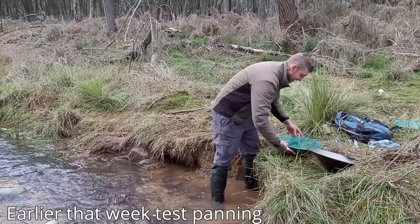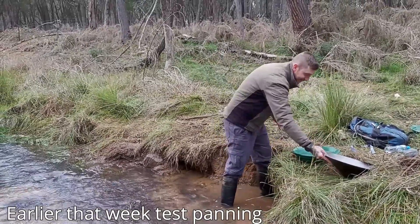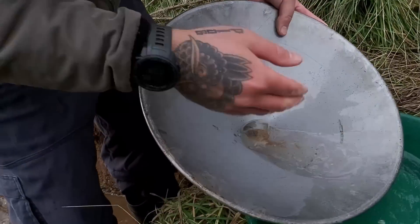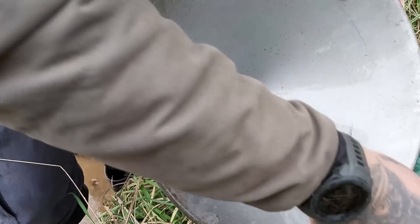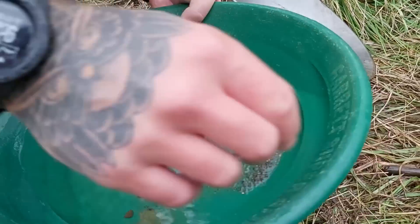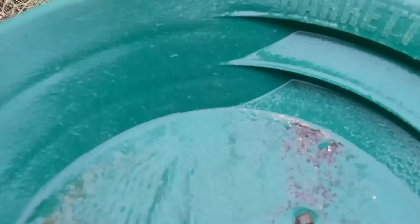This is probably the best pan of my life. Best single pan I have ever done. I haven't seen — I can't see it all, I can't get it all out, so I'm putting it into a normal pan so I can see. That's one pan. That is one pan.